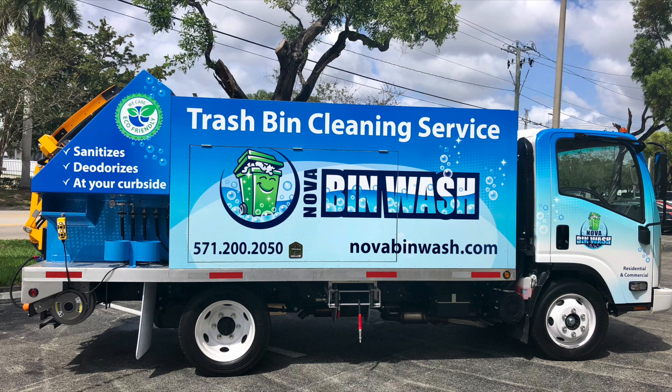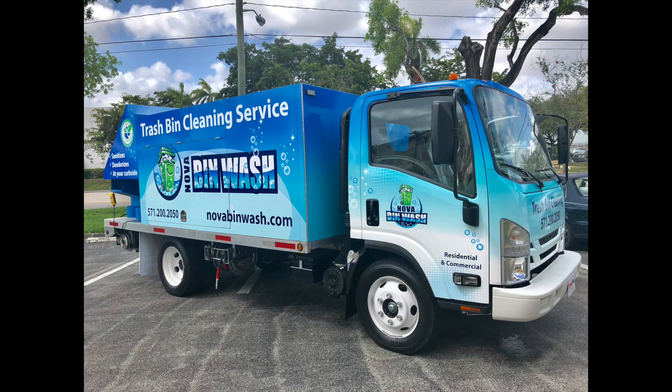Congratulations to Nova Bin Wash in Northern Virginia. They shopped around and met with a lot of other companies in the industry as far as manufacturing. They decided to go with Sparkling Bins because we had the best product support, and the fact that we have now sold in 43 different states, helping over 120 businesses. They did shop around, but Sparkling Bins had the best product for them.